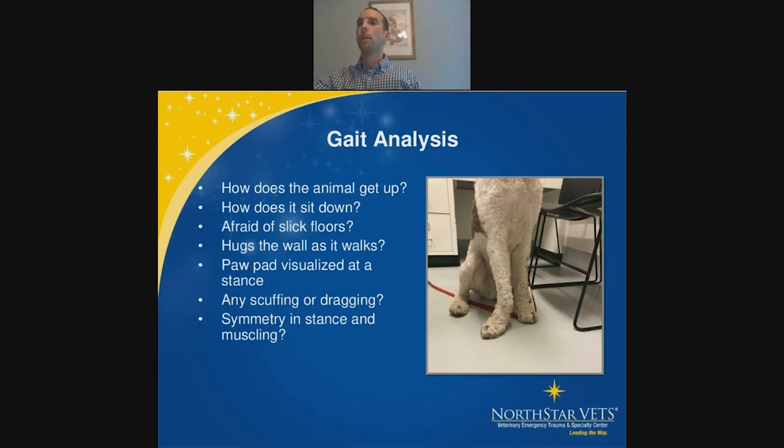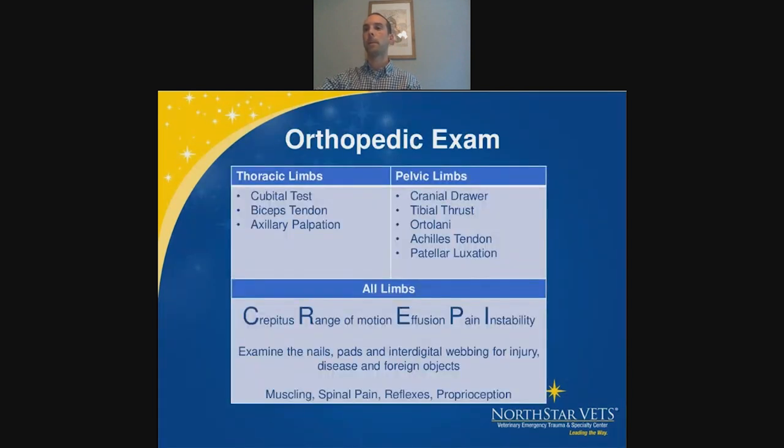Look at the nails to see if they're scuffed or worn down in one foot versus the other. Muscle asymmetry is a big one — we're talking about the musculoskeletal component of the physical exam, and looking at muscle asymmetry can tell you which limb the lameness is more chronic on, especially in cases of bilateral lameness. In the joints, you're looking for crepitus, changes in range of motion, effusion, pain, and instability; on long bones, palpate for pain.